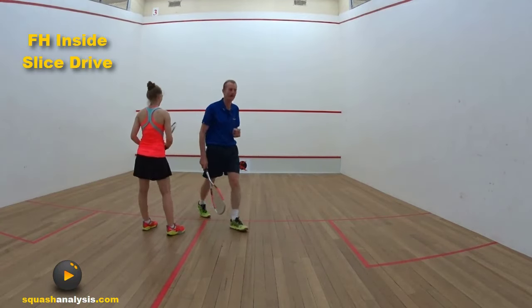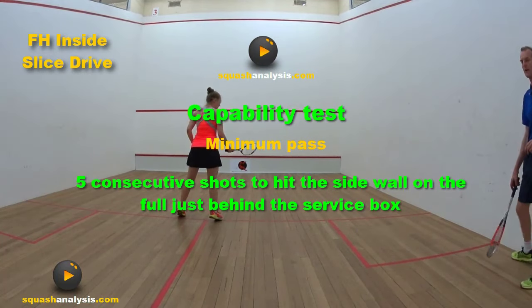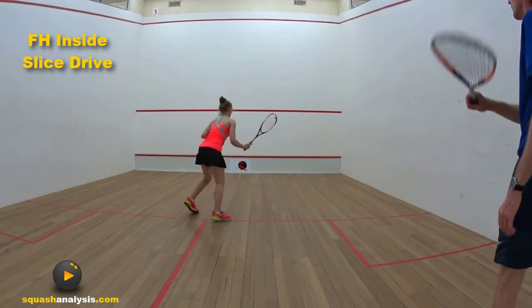So from here you've got five shots. We want five targets. We want to hit the side wall on the full, just behind the service box. Let's go. Stand up — that's a good shot, I'll take that one.